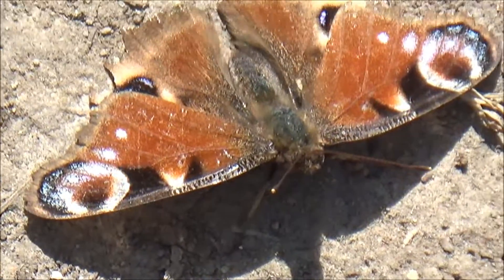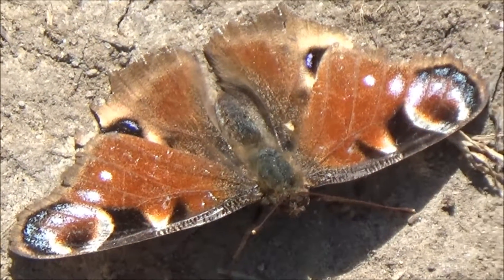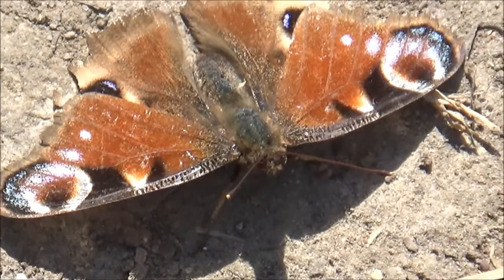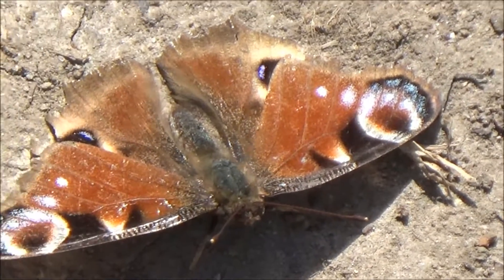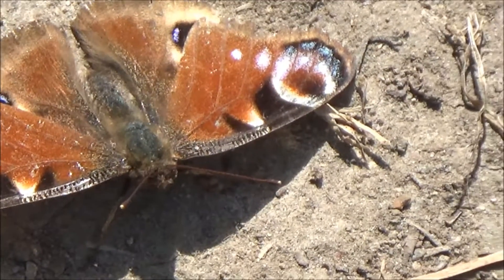I don't think I'm going to get a better opportunity to photograph or video one of these. The colors aren't as vibrant as they normally are, so that suggests it's just come out of the cocoon or it's in distress in some way.